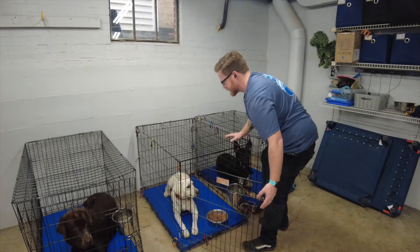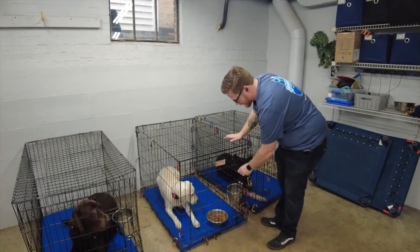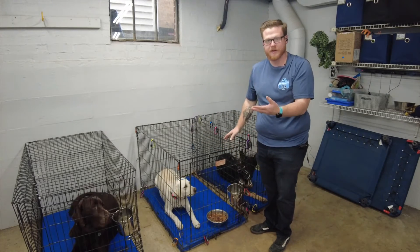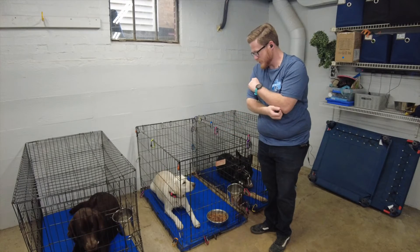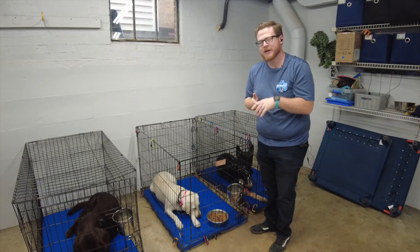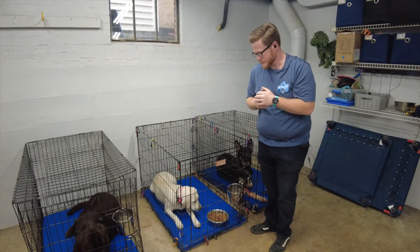Break! Then I say the release command, and soon enough she will learn that she has to wait for that command. Many dogs don't immediately eat right away because that confuses them a little bit, and that's pretty common — not a big deal.